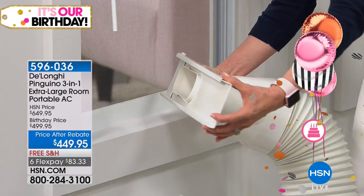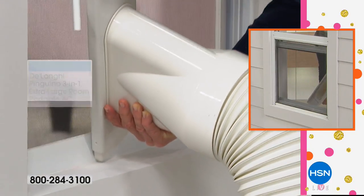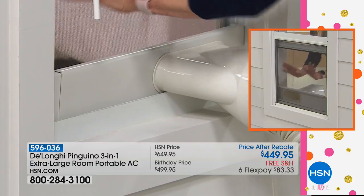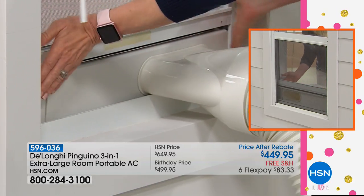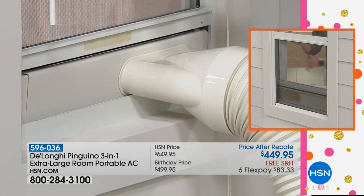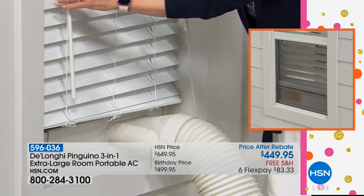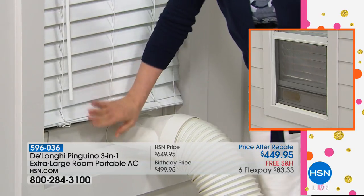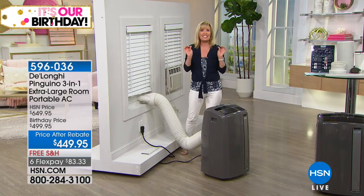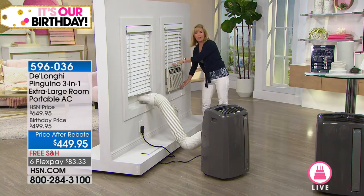You put the adapter in your window — no screws — and it pops right in. Keep your screen on, put the window down, and it even comes with a weather seal. It only takes up a few inches of your window, so you still have a functioning window. You can close your blinds and curtains — perfect if you like your bedroom nice, dark, cozy, and cold. Plug it into a standard socket, turn it on, and no tools required. The easiest assembly ever.